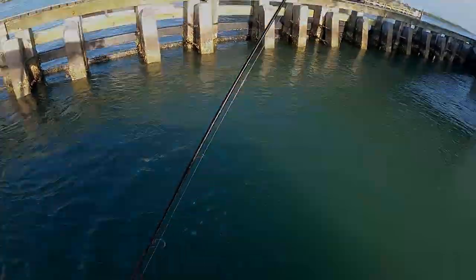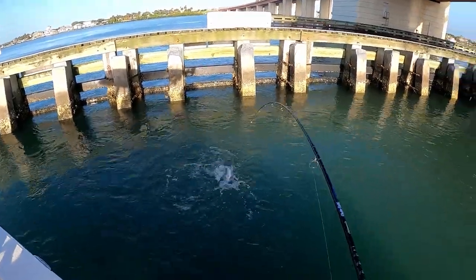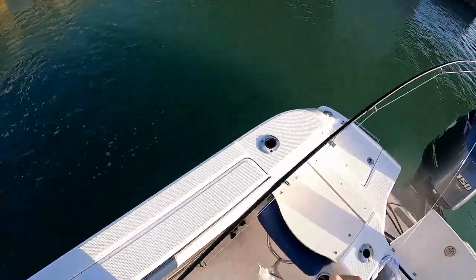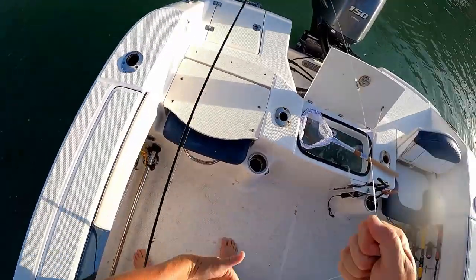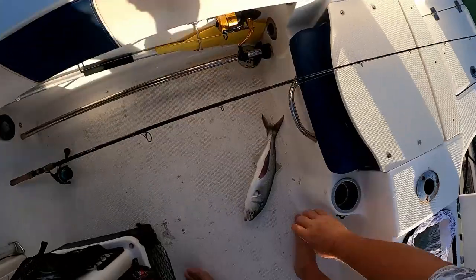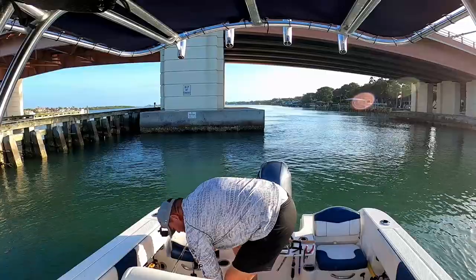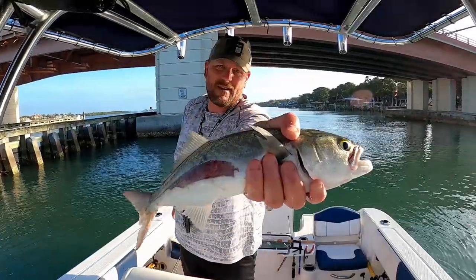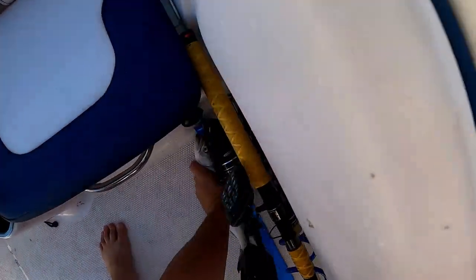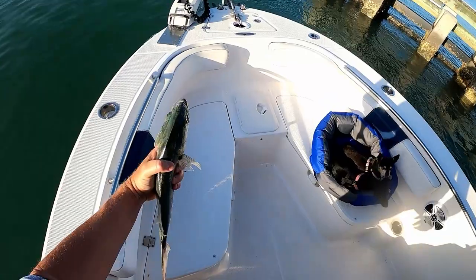Still fun to catch though. Got a blue here. Look at that guy — someone got him good. I'll keep that. 16 inches. Not bad.